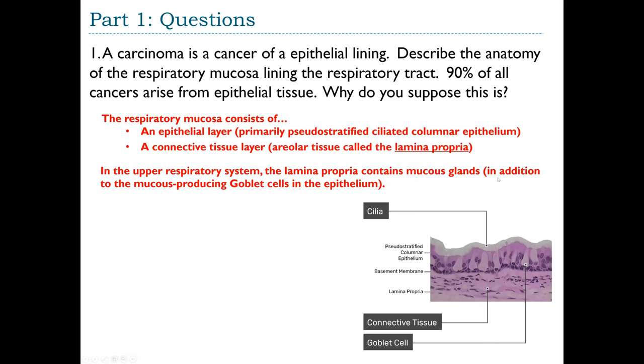Embedded within the epithelium are mucus-producing cells called goblet cells. In the upper respiratory system, the lamina propria also contains mucus glands in addition to the goblet cells; these glands have ducts that run up to the surface of the epithelium where they secrete mucus. In the lower respiratory system, the lamina propria contains smooth muscle cells, allowing adjustments in bronchiole diameter such as bronchoconstriction and bronchodilation.